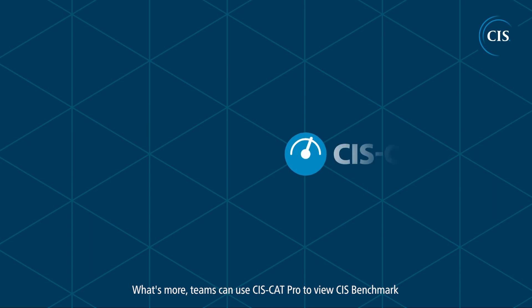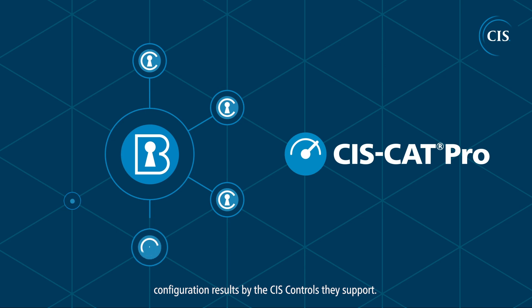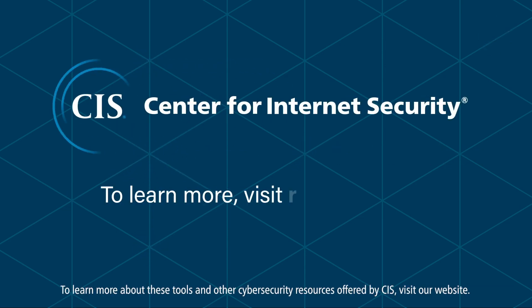What's more, teams can use CISCAT Pro to view CIS benchmark configuration results by the CIS controls they support. To learn more about these tools and other cybersecurity resources offered by CIS, visit our website.